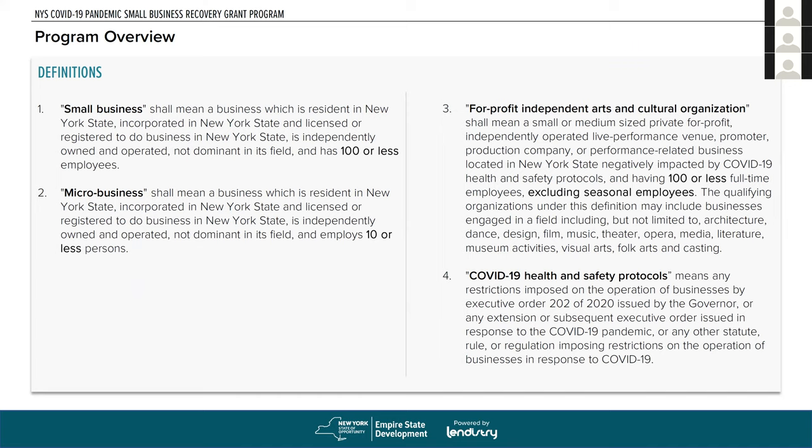A for-profit, independent arts and cultural organization is one with fewer than 100 employees, not including seasonal employees, that operates a live performance venue, a production company, or a performance-related business — theater, arts, music, opera, media, literature, museums, folk arts, etc. COVID-19 health and safety protocols are the protocols put in place due to the Governor's Executive Order 202 in 2020.